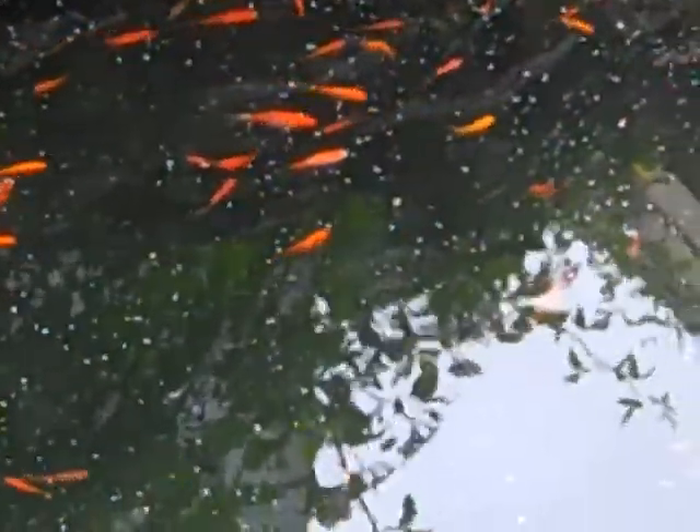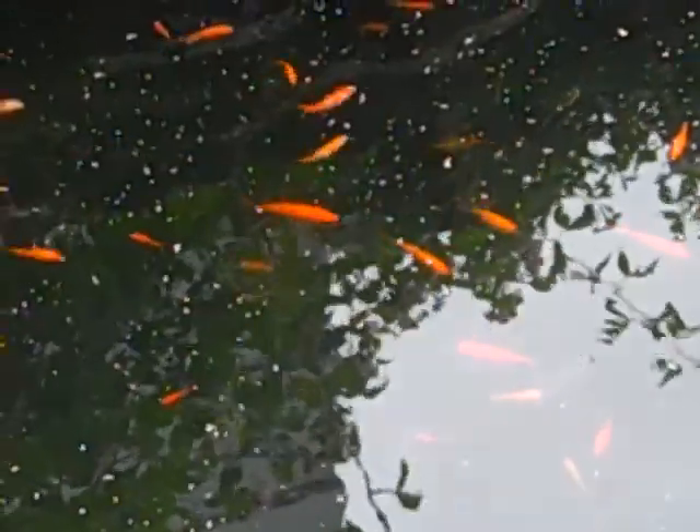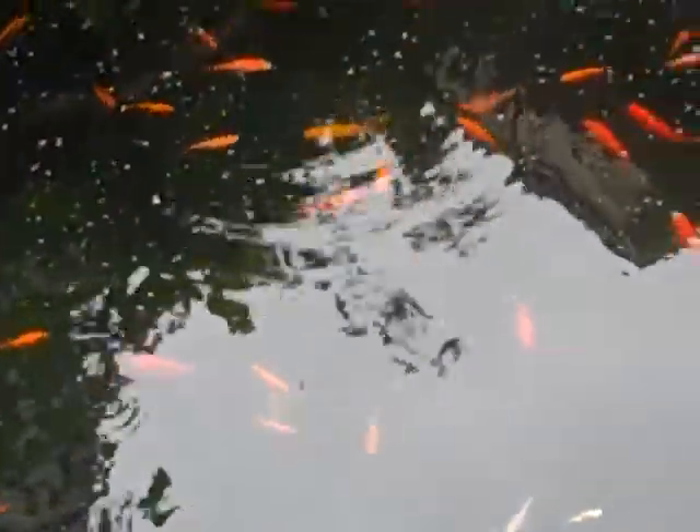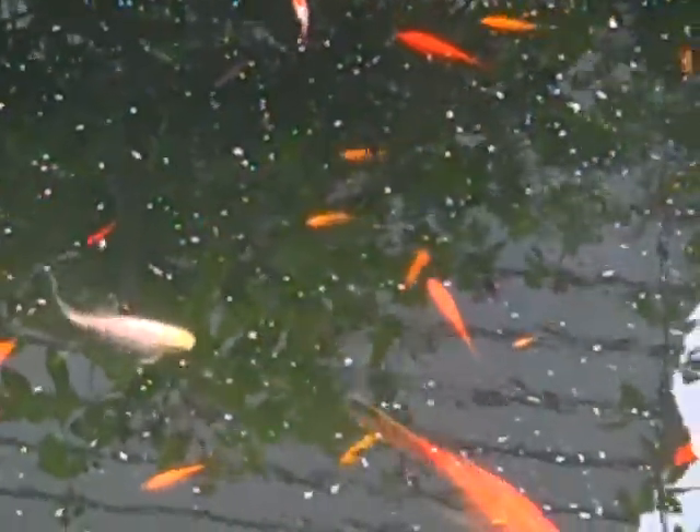As everything keeps getting bigger and bigger in here, and as the fish that feel motivated to breed do so, this pond is just going to get more and more active. We've finally got some hyacinth ordered because the goldfish need that for breeding — they shoot their eggs up into the root systems because those eggs need a lot of protection. Goldfish, even though they're intelligent in a lot of ways, are equally stupid — they are the variety of fish that will eat their own eggs.